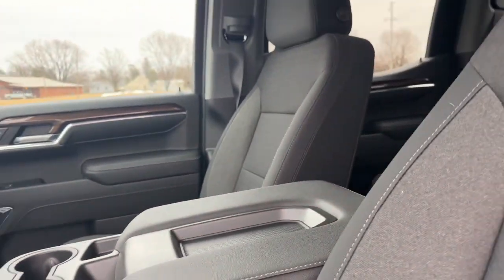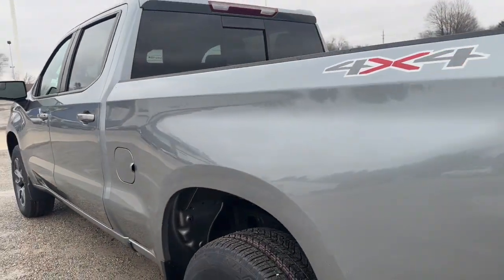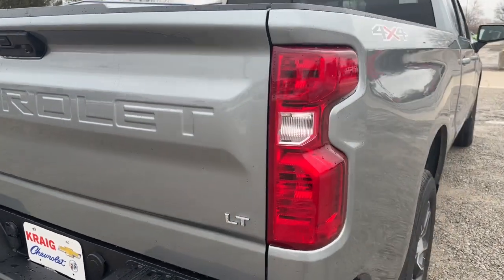Lane keeping assist, remote engine start, satellite radio, heated mirrors, dual zone AC, and steering wheel audio controls. Feel prepared for the challenge in the Silverado 1500 — get behind the wheel for a test drive.